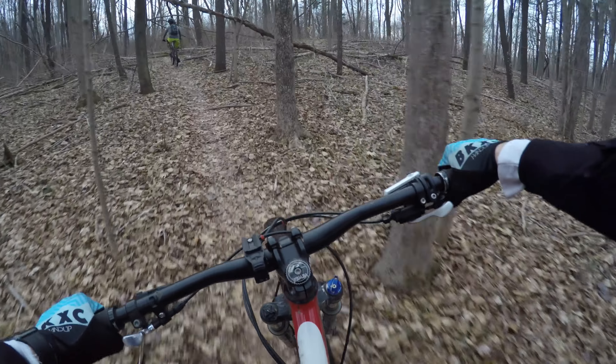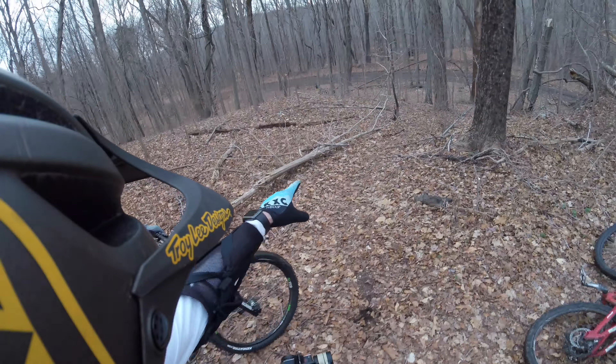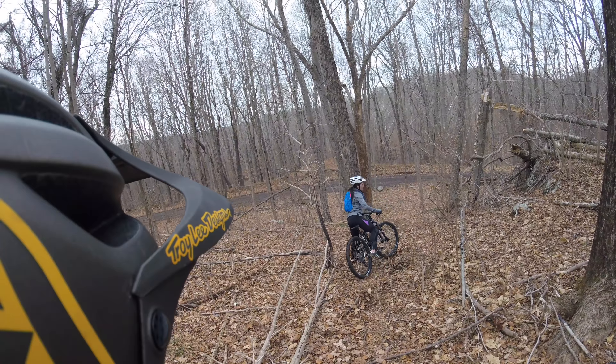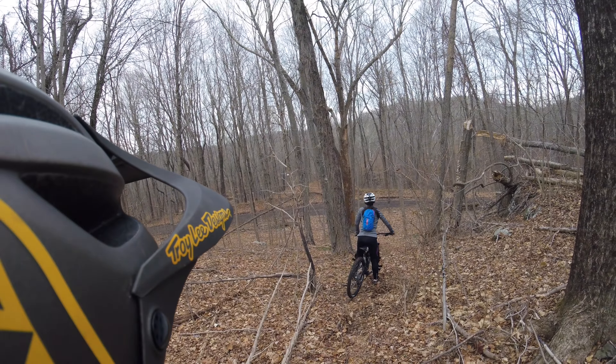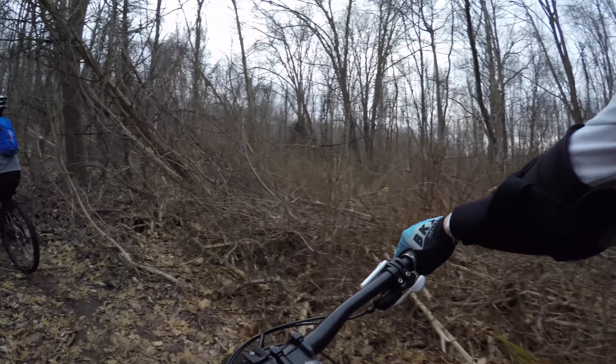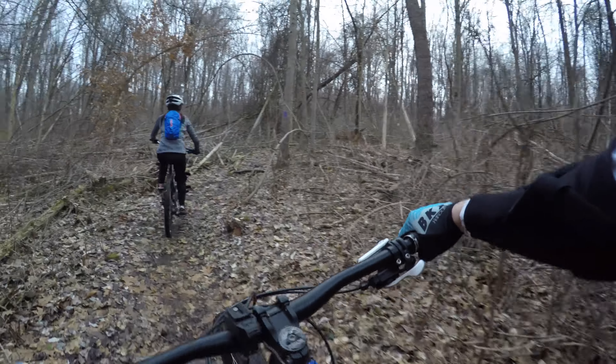Mary's rocking a small 27.5 Diamondback Full Suspension Dream Machine, which fits her way better than that fat bike she borrowed for her first trail adventure. Better bike fit makes for a more confident and capable rider, and Mary has been taking full advantage of that fact.